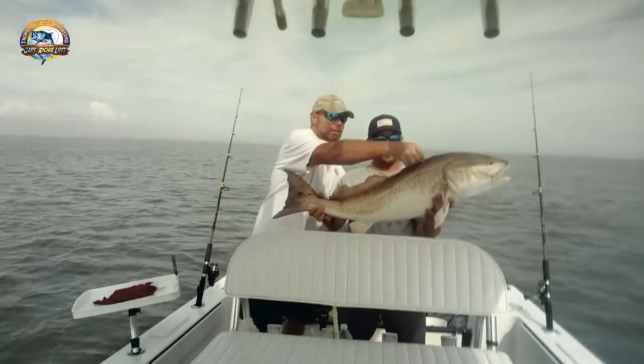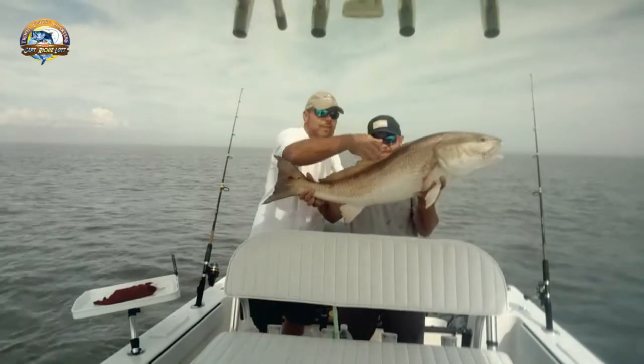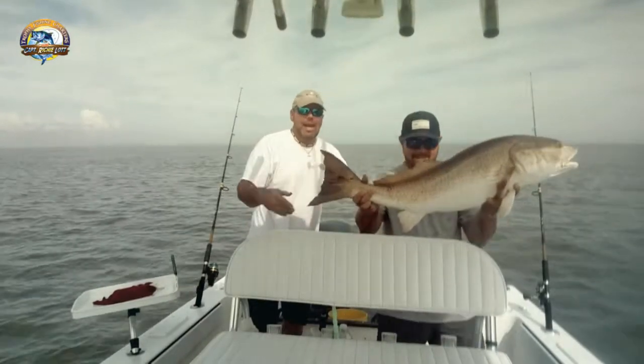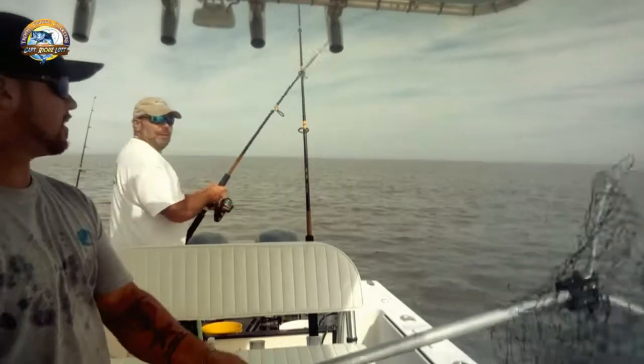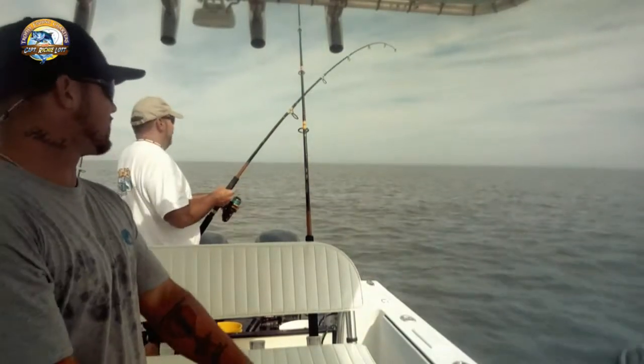Look at that, baby. Wild Nourish Redfish in Georgia, right here. 46 and a half inches. Long day - he won't come up again for nothing, or he'll come on the other side.